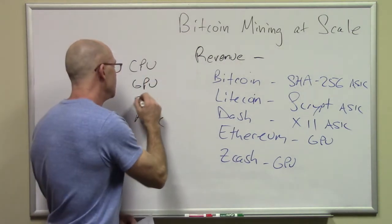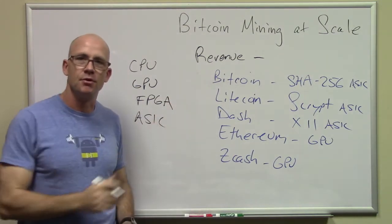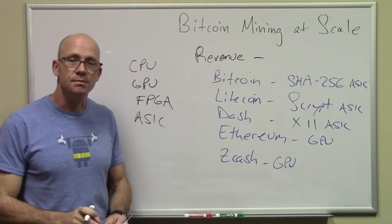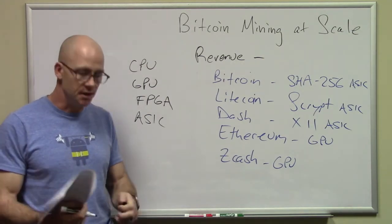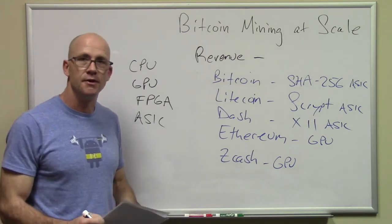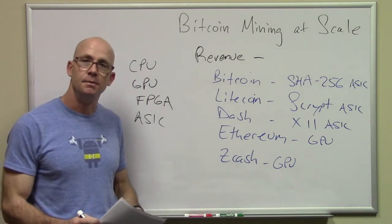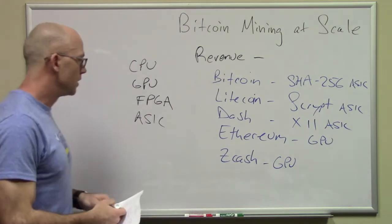If people determine that a coin is going to be around long enough, they'll start designing application-specific integrated circuits, or ASICs. There's typically an intermediate step where people use field-programmable gate arrays — basically a programmable ASIC, better than a GPU in some cases but not quite as good as an ASIC. Depending on where things are on the technology cycle, that determines what type of equipment you need to buy.